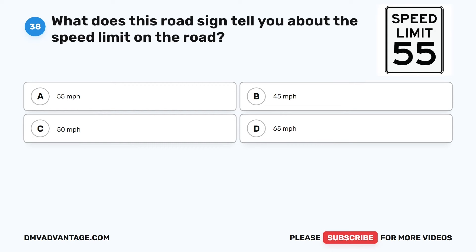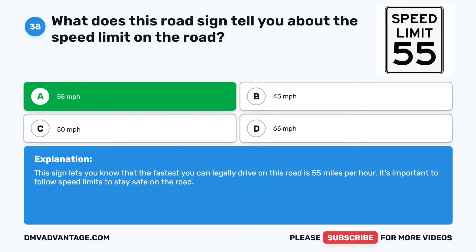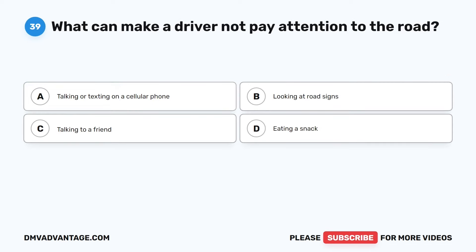Question 38. What does this road sign tell you about the speed limit on the road? The correct answer is A: 55 miles per hour. This sign lets you know that the fastest you can legally drive on this road is 55 miles per hour. It's important to follow speed limits to stay safe on the road.